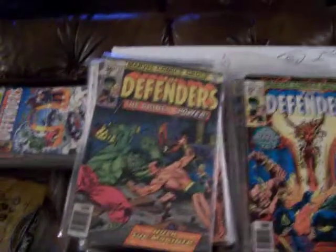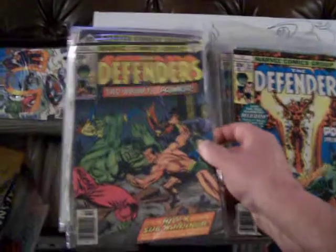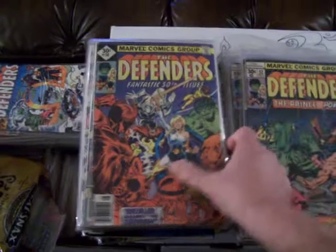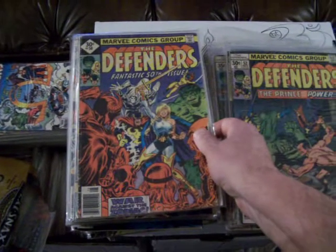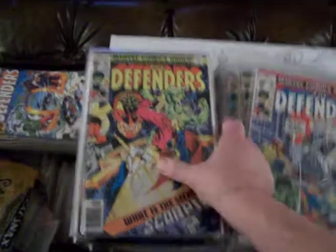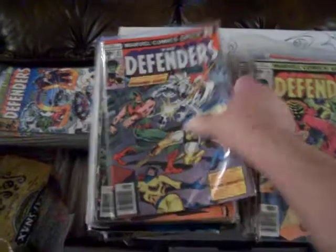I saw Deepak Chopra at the last Comic-Con International I went to in 2008, from afar. I couldn't get too close after waiting in line — I got there a little late, actually, so they wouldn't let me wait in line or get near them. There's number 30, number 49, number 47 — The Defenders.